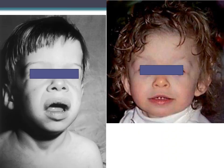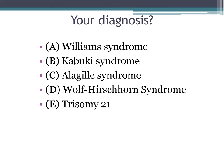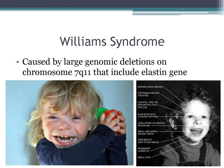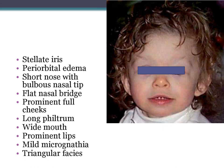The correct genetic diagnosis is Williams syndrome, caused by a large deletion on chromosome 7q11 including the elastin gene. Classic facial findings include stellate irises, periorbital edema, short nose with a bulbous nasal tip, flat nasal bridge, prominent full cheeks, long philtrum, wide mouth, classic triangular face, prominent lips, and mild micrognathia.